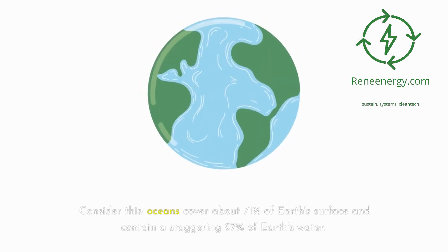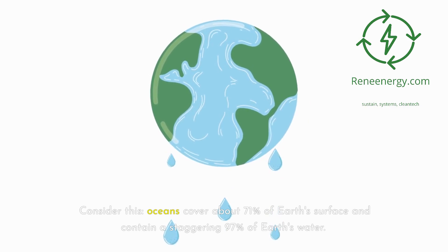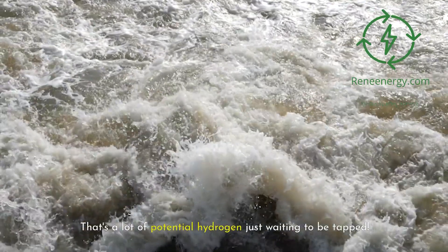Consider this: oceans cover about 71% of Earth's surface and contain a staggering 97% of Earth's water. That's a lot of potential hydrogen just waiting to be tapped.